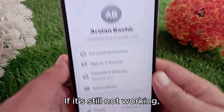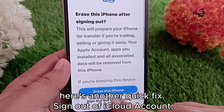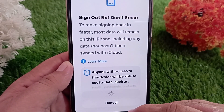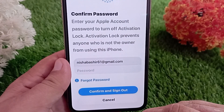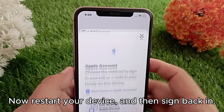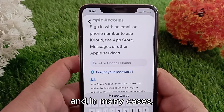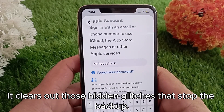If it's still not working, here's another quick fix: sign out of your iCloud account, restart your device, and then sign back in. This refreshes your iCloud connection and in many cases clears out those hidden glitches that stop the backup.